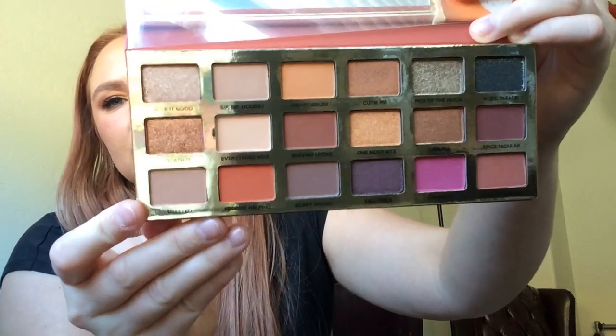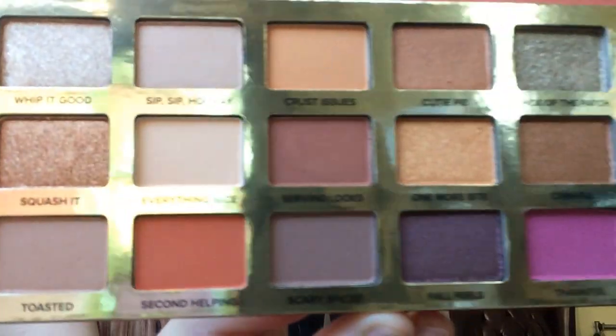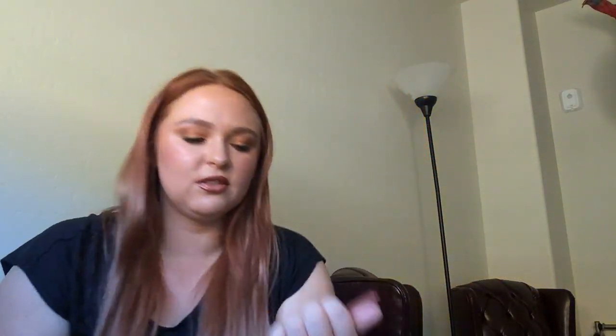Next one is another Too Faced eyeshadow palette. I had to put this in because it's Pumpkin Spice and it's fall, and I needed a darker transition shade. This is brand new — I got it like a week ago. It's Pumpkin Pie Second Slice. I chose to try to use the shade Serving Looks right here in the middle. I'll take an up-close picture of that. This is a nice reddish brown shade, and these do blend super easy. Yes, this palette smells like pumpkin spice as it says. I'll probably get use out of other shades too — this is so nice for fall.